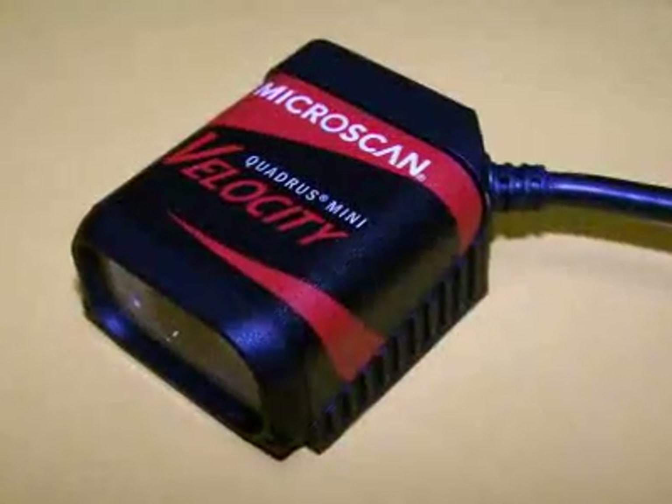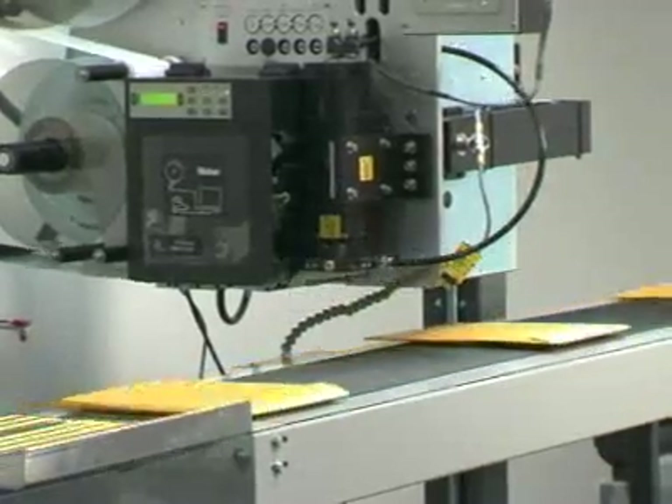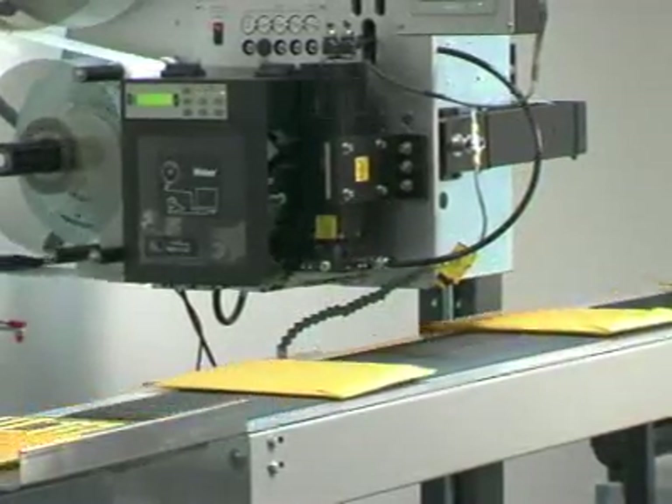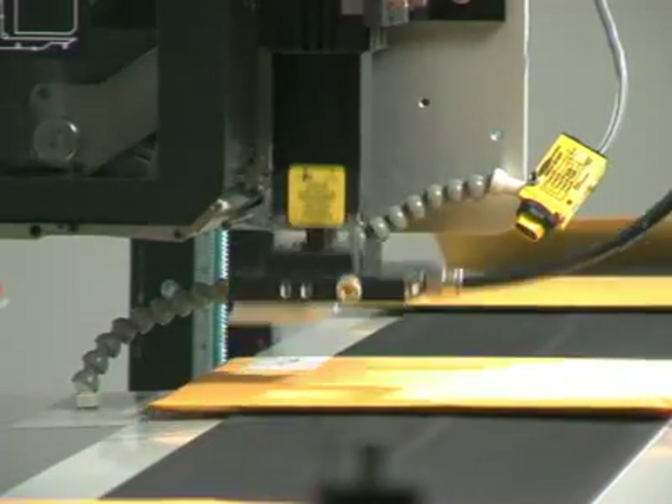Optional cameras can read various destination data to zone priority mail over 16 ounces automatically. These cameras can also be used for any data input or output needs.